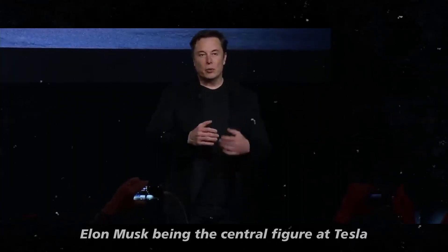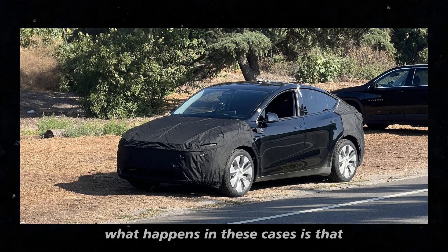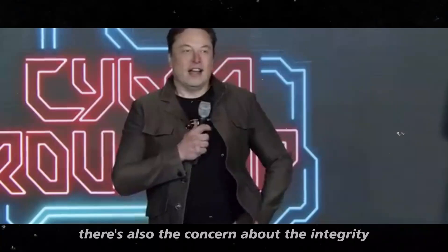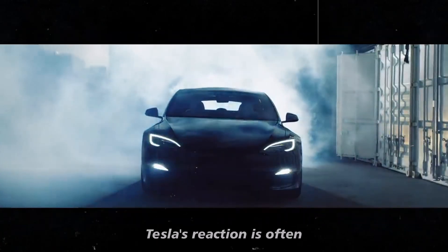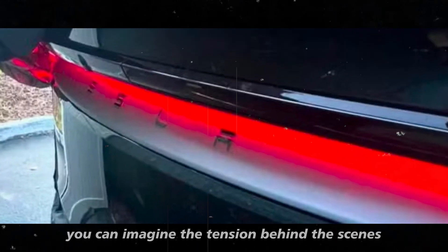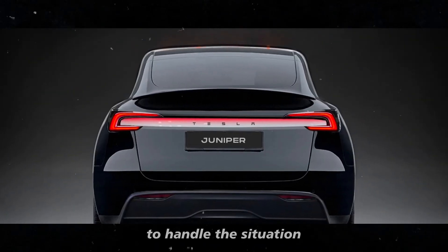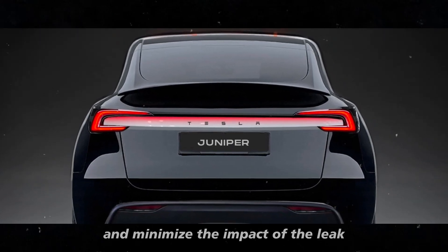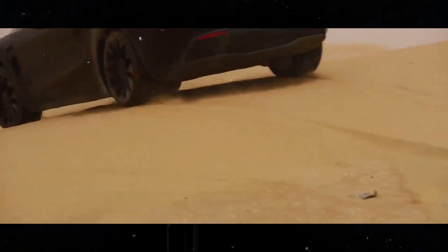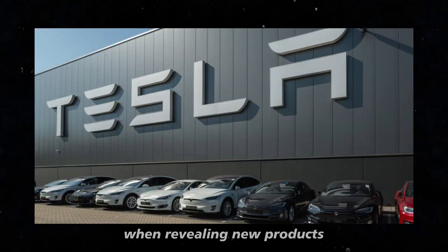Elon Musk, being the central figure at Tesla, has a history of making drastic decisions when it comes to keeping secrets. Beyond the impact on the company's image, there's also the concern about the integrity of the leaked information. Tesla's reaction is often a way to prevent other employees from thinking they can get away with breaking similar rules. You can imagine the tension behind the scenes when something like this happens. Tesla's team must have quickly mobilized to handle the situation and minimize the impact of the leak. The fact that the image leaked at such a critical moment only adds more pressure to the situation, and this does not help in maintaining the excitement and suspense that Tesla aims to create when revealing new products.